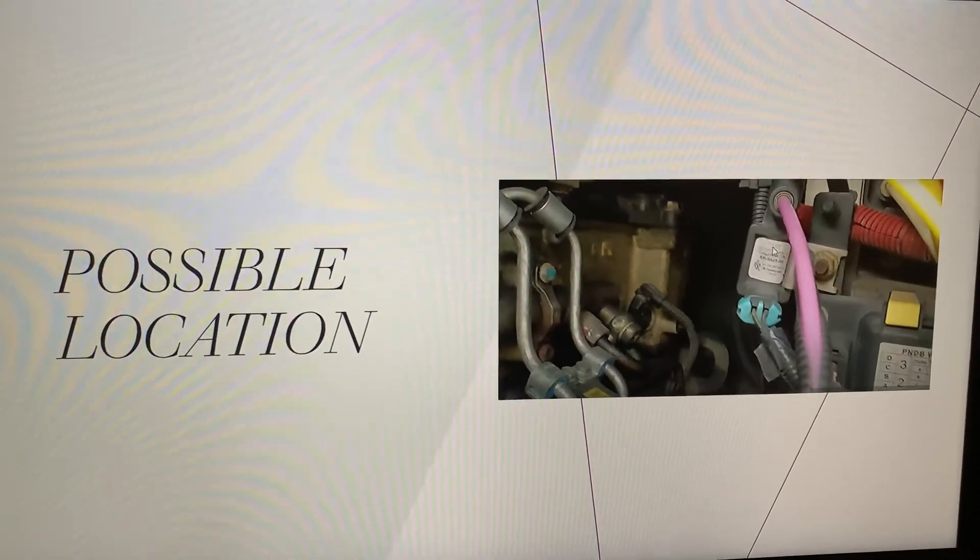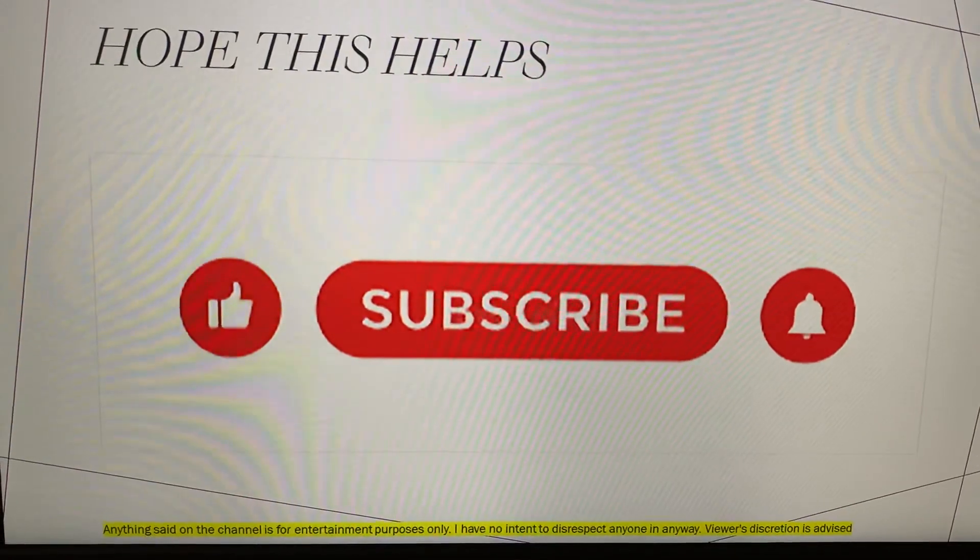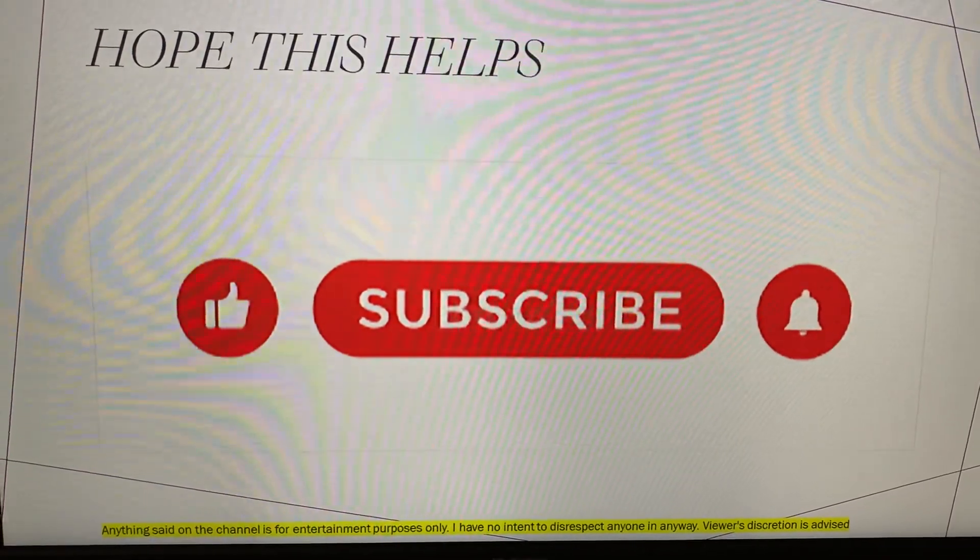Hopefully this helps you guys. If you like this content, please share, like, subscribe, and you guys have a good day. Bye bye.